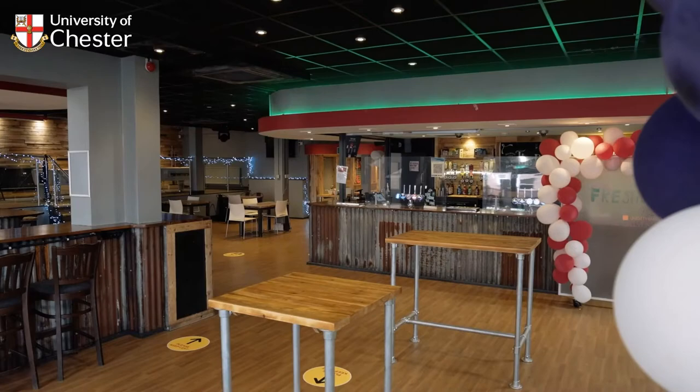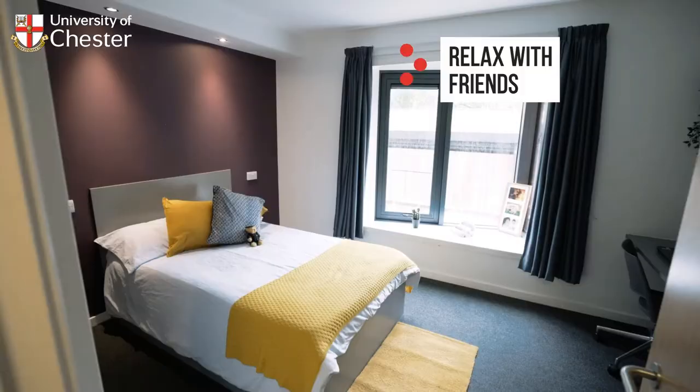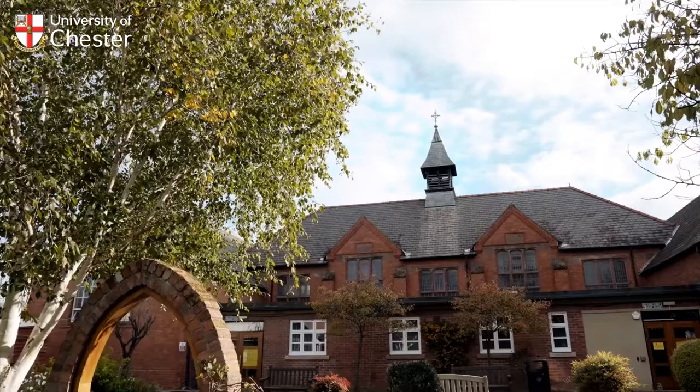At the end of the day, the bar is the perfect place to relax with friends over a drink or a game of pool, and with most university and partnership accommodation on-site or within a five-minute walk of Exton Park, you're already almost home.